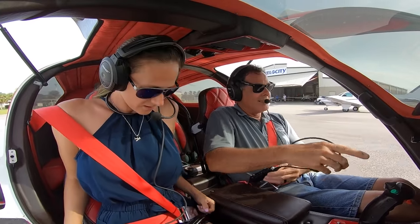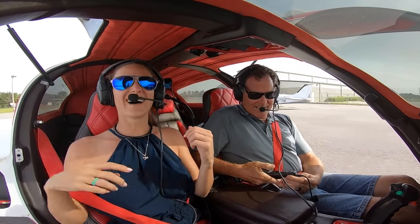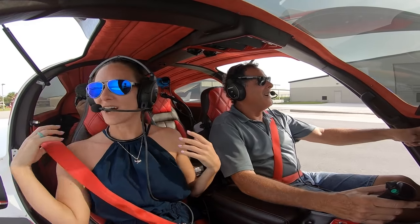I didn't turn my headset on — that's literally what we talked about.